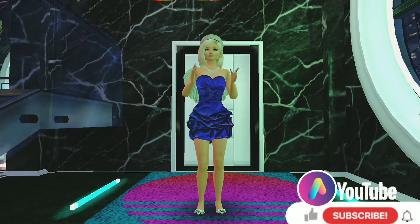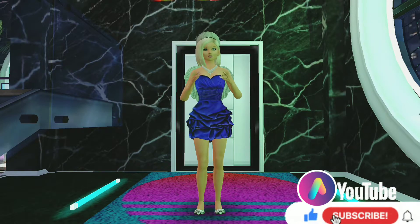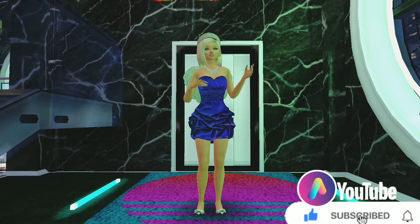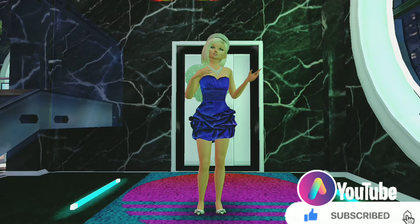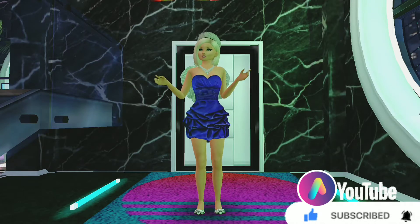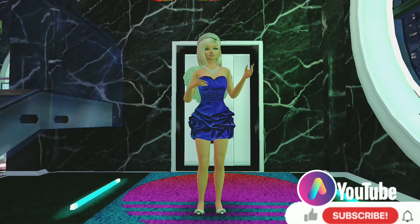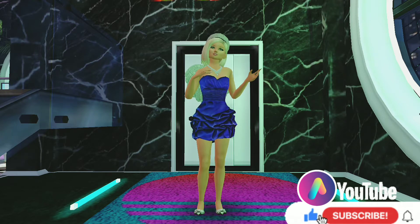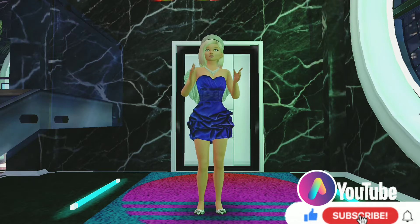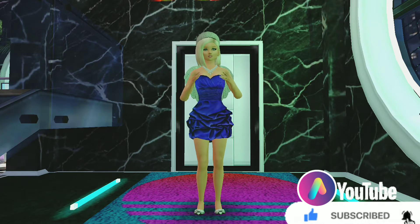Because we have such an amazing Avakin community, this apartment is open to everybody — yes, everybody. You can all come and visit, spend as long as you like, and get inspiration to creating your own neon apartment in Avakin Life. Until next time, have a safe and peaceful Monday wherever you are in the world. Stay safe and I'll see you all again soon.